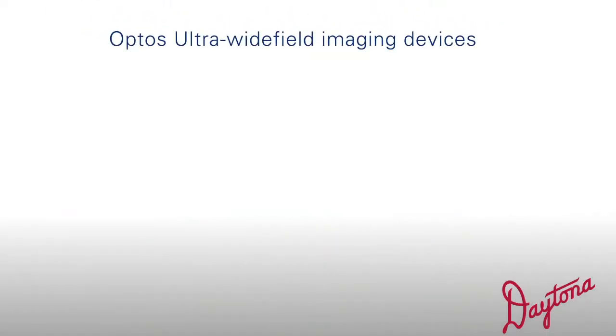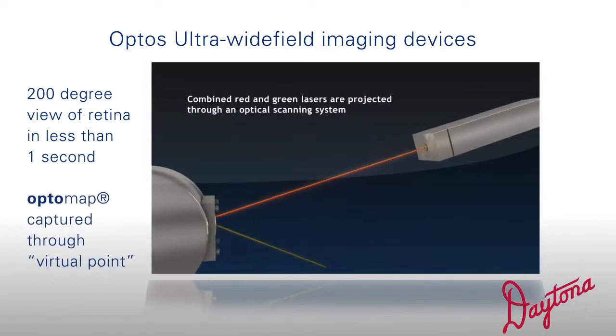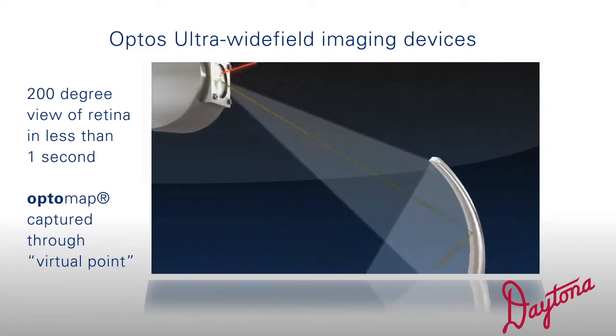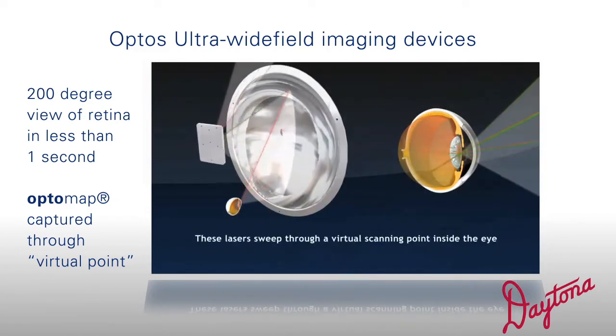Through scanner lasing technology, Optos' ultra-wide-field imaging devices are able to provide a 200-degree view of the retina in less than one second. The image, referred to as an OptoMap, is captured through a virtual point that is positioned behind the iris plane using ellipsoidal mirrors, allowing the scan to be captured from within the eye.